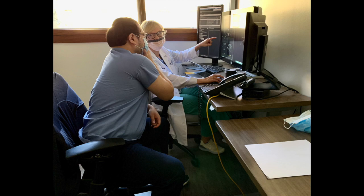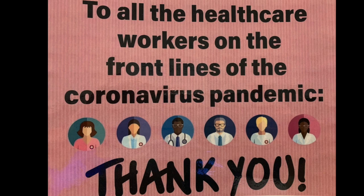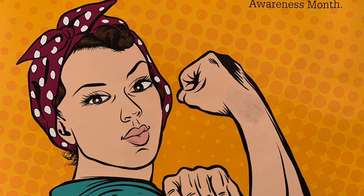Here are just a few of my awesome sonographer co-workers. Being a sonographer is a very important part of the healthcare team. I love my job, and I'm proud to be a frontline healthcare worker.